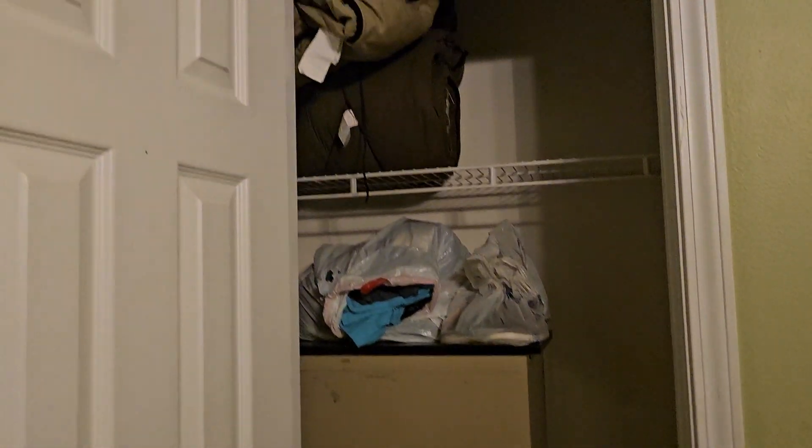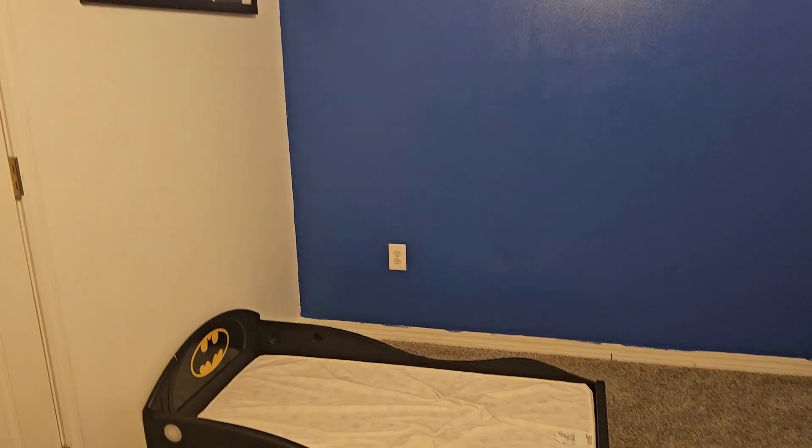Closet. Kind of rustic. And there's an accent wall here — three walls green and this is more like a hundred-green accent wall. Definitely a child's room. This one is a music room with a Batman bed — I love the Batman bed — and a blue accent wall in here.